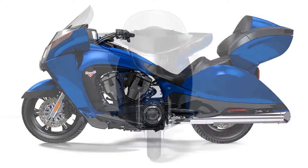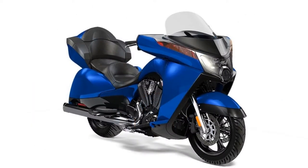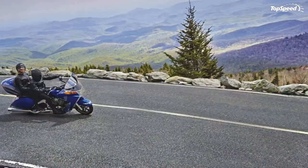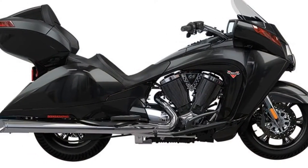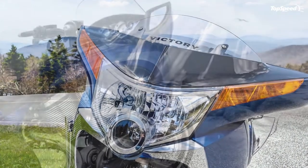My husband and fellow rider TJ Hinton says: "As much as I appreciate some of Victory's products and like baggers in general, I found this bike to be a bit unremarkable. I'm not feeling the flow of the lines — they are a little too round, a little too flowy for my tastes. In fact, the red one looks like a ladybug on two wheels; the only thing missing are the black polka dots."